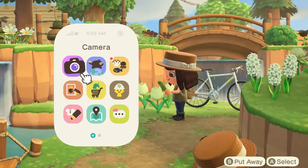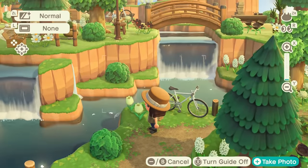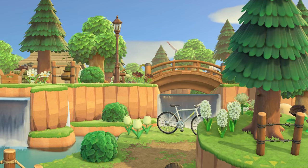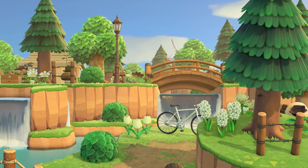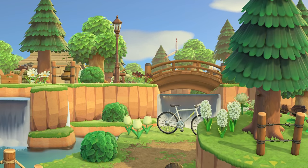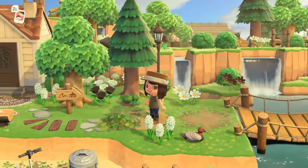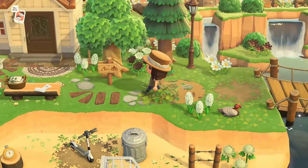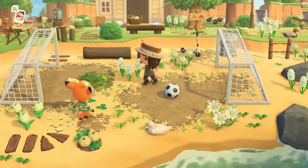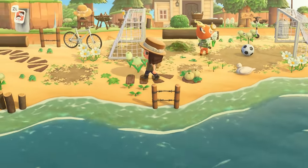Hold on, before we do that I just want to appreciate this view — and with the wind turbine in the background! This is really something else. I'm loving the bike right in front of that waterfall — I think that's just really special. Okay, we'll go through the soccer area that I love.